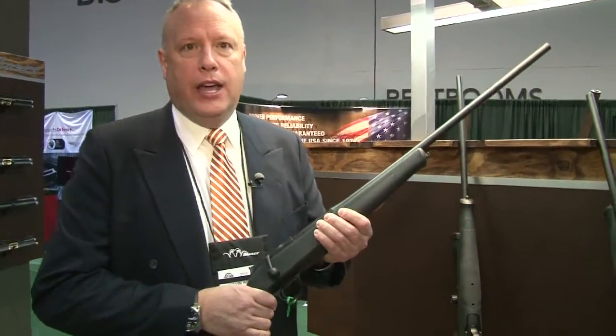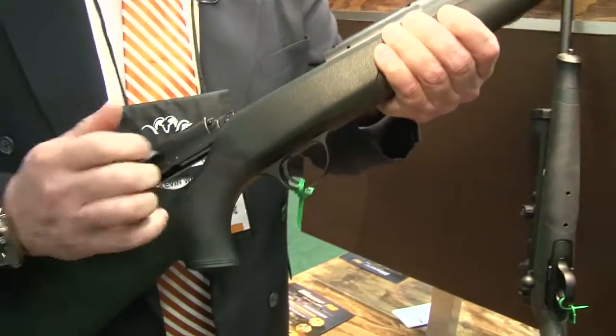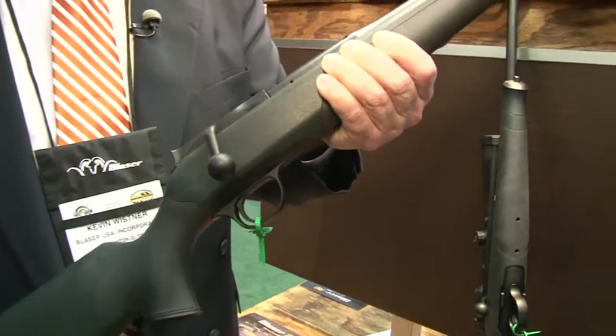Hi, this is Kevin Wissner and we're at the SHOT Show looking at the new Blauzer Professional S. The Blauzer Professional S has all of the same features of the R8 rifles, being a straight-pull bolt-action rifle giving you incredibly fast cycling speed.